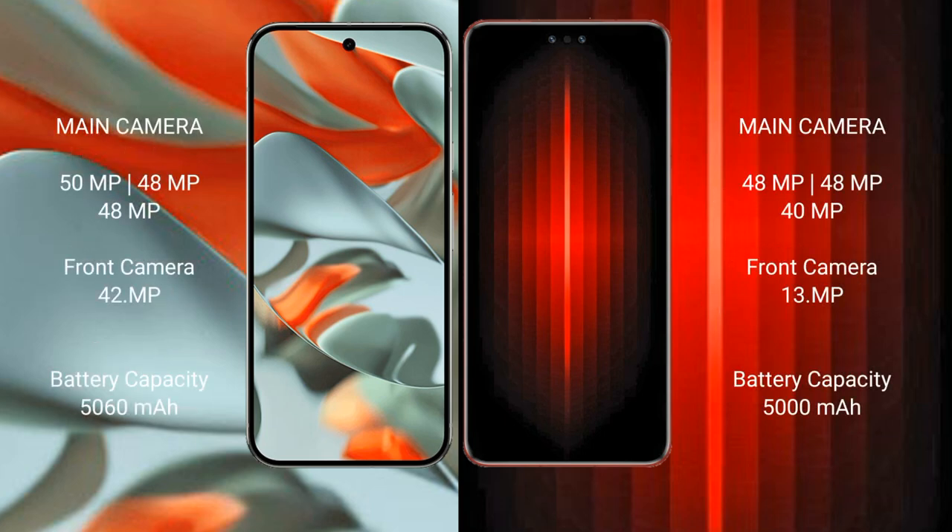The Google Pixel 9 Pro XL features a rear triple camera setup: 50MP plus 48MP plus 48MP, with a 42MP front camera. It also packs a 5060mAh battery with 37W fast charging support.